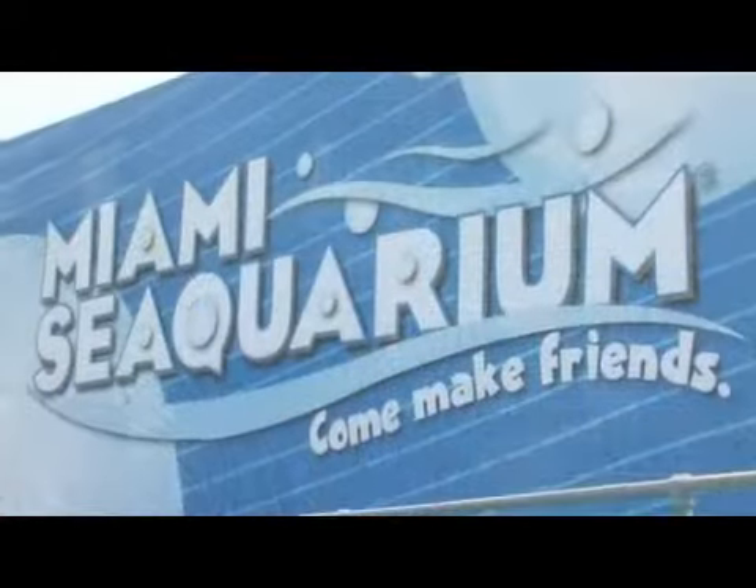Hi, my name is Robert Rose. I'm the curator here at Miami Seaquarium, right here in Miami, Florida. There are a couple of small dolphins. There's a Chilean dolphin down in South America that's only about four feet long. So there are a couple different species of small dolphins.